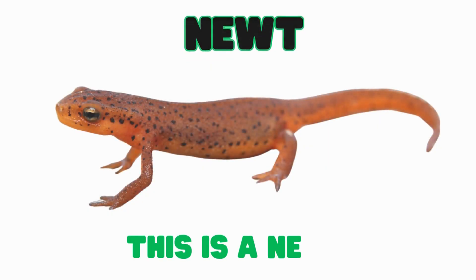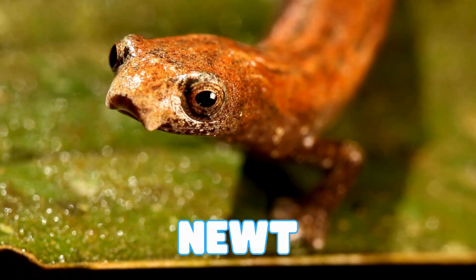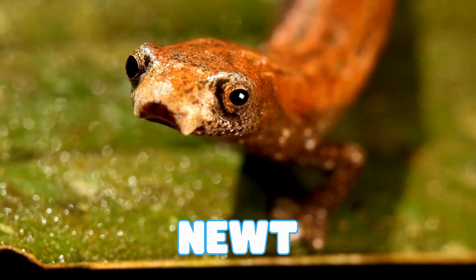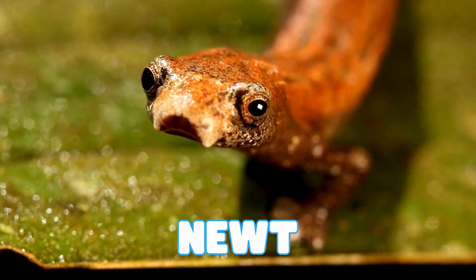This is a newt. Newts are amphibians that live in water. Some have bright colors to tell other animals to stay away. They can look slimy, but they are waterproof.